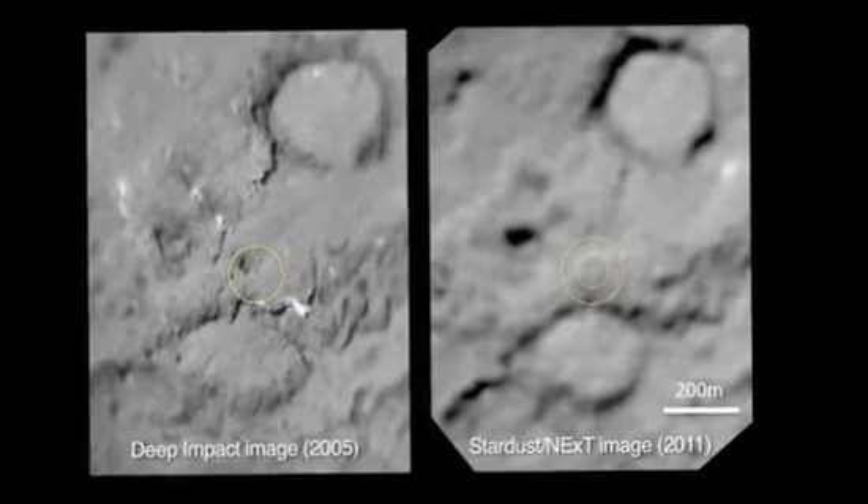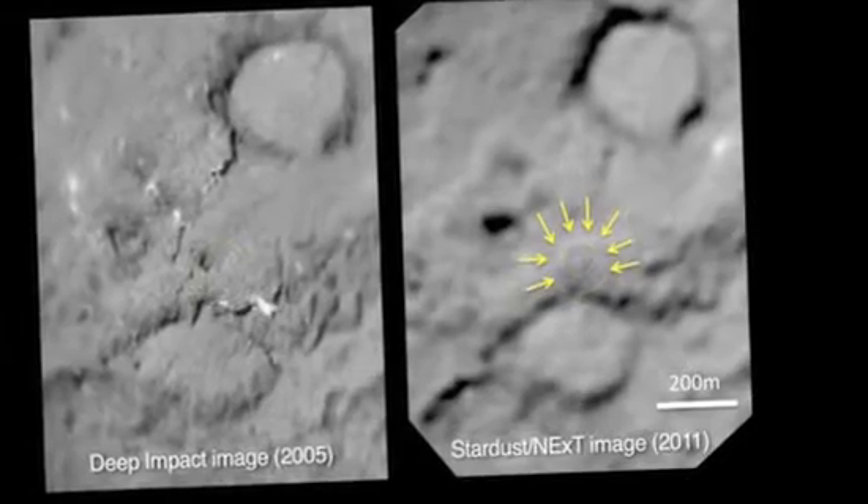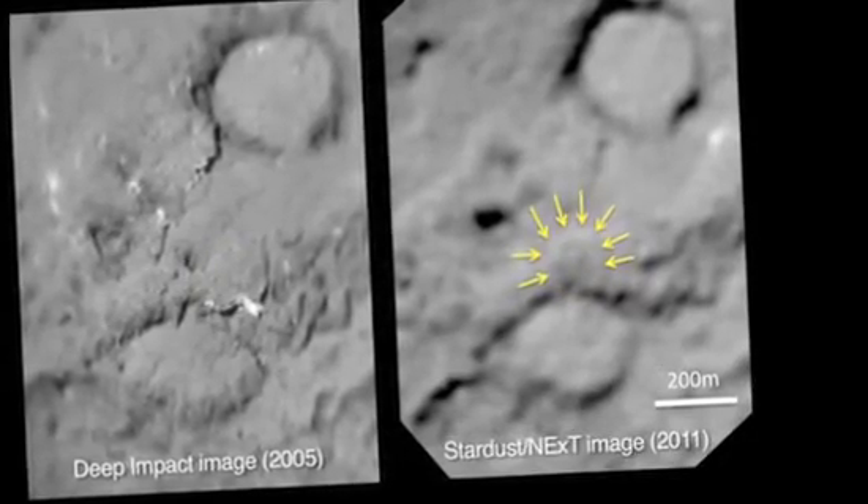It looks as if from the impact the stuff went up and came back down. You can barely see this, but there's a little lit area on that side and a dark area on the other — that's the central mound where we think the material came down.